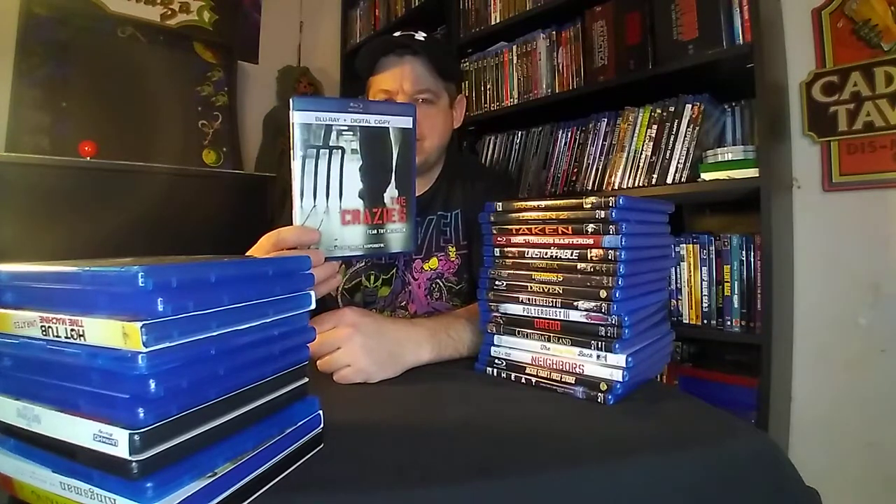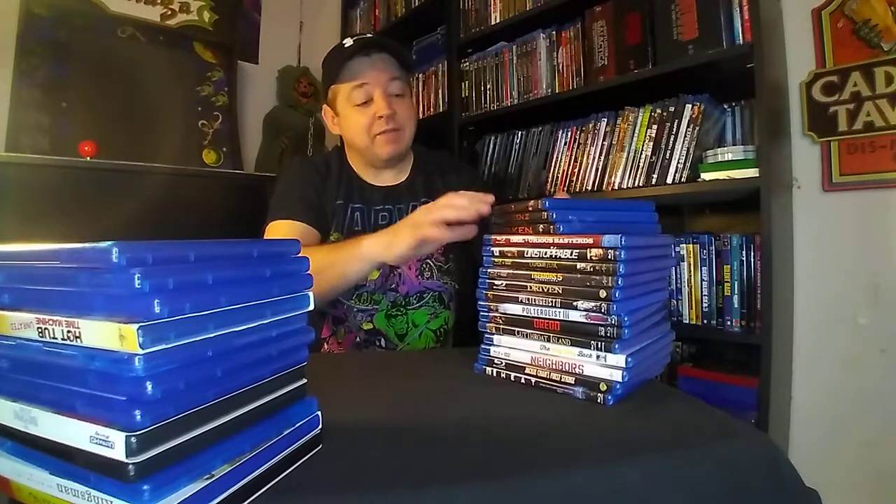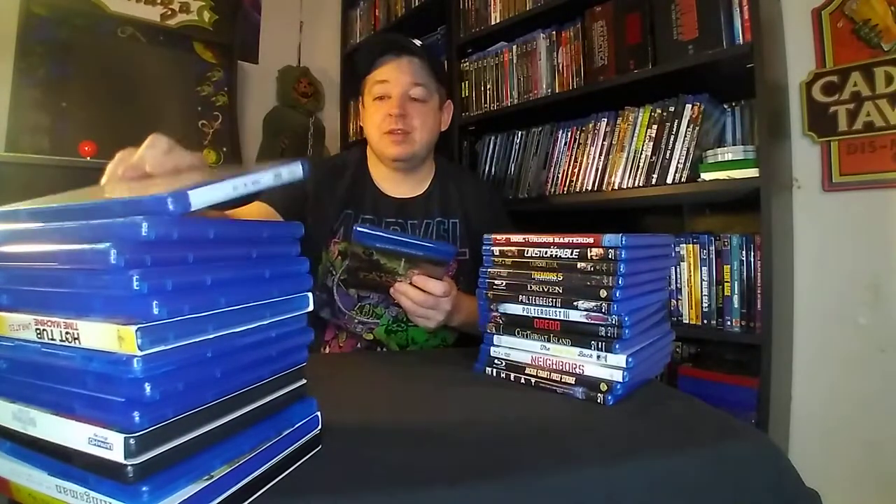The remake of George Romero's The Crazies — I've heard a lot of good things about this, so I'm looking forward to checking it out. Now we have the entire Taken trilogy: Taken 1, Taken 2, and Taken 3, all starring Liam Neeson. This was the trilogy that basically put him on the map as an action star. I've been looking forward to adding these to the collection for quite some time, and as part of that credit, why not?